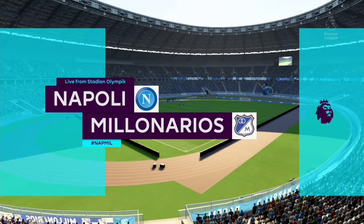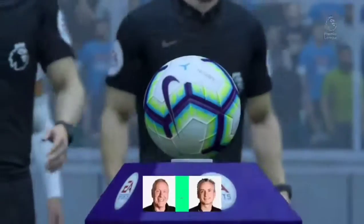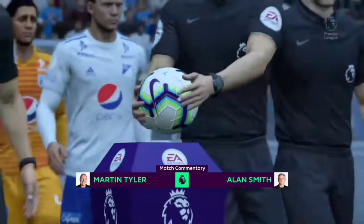Welcome back to the Premier League. We're in Italy today for Napoli against the Ho'Hunters.